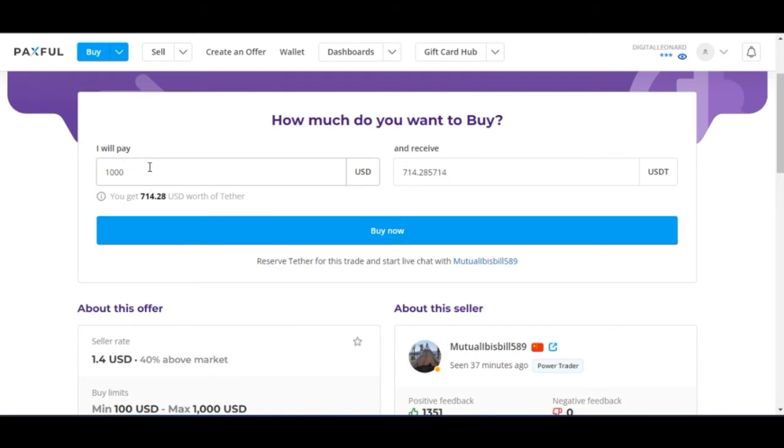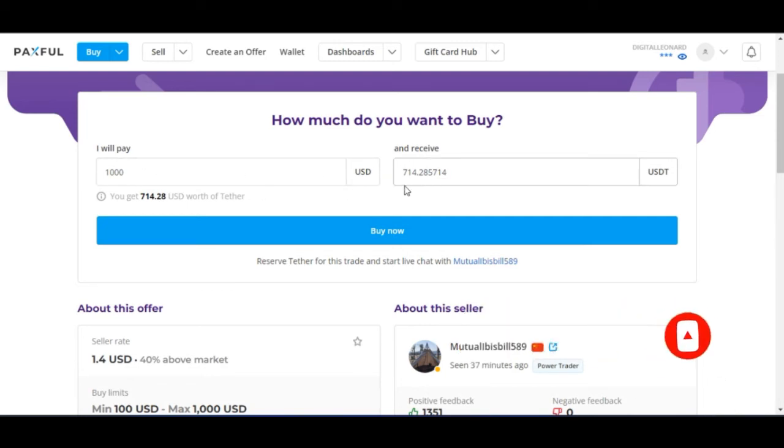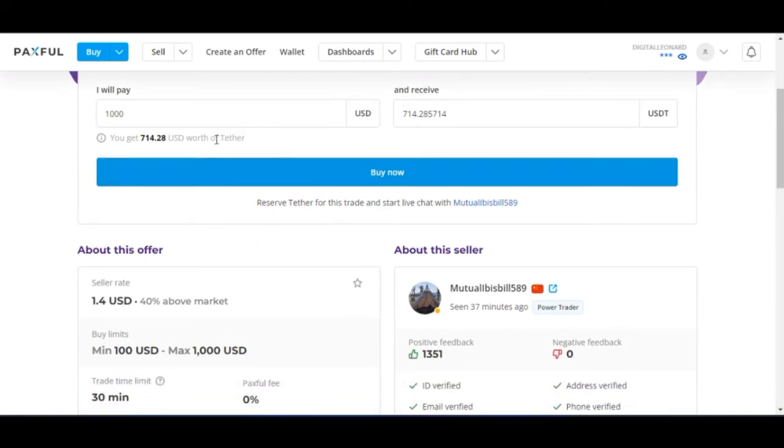Now because this person is not selling $1 for $1 USDT, your $1,000 will be getting you about $714 USDT. So you are going to be getting $714 USDT and then you just go ahead and click on Buy Now.